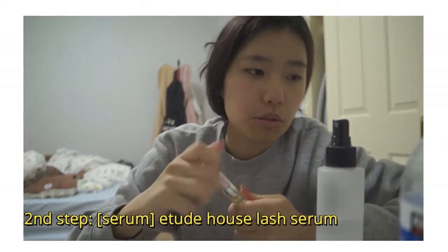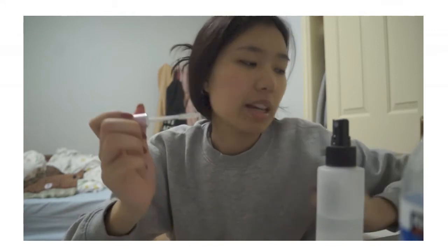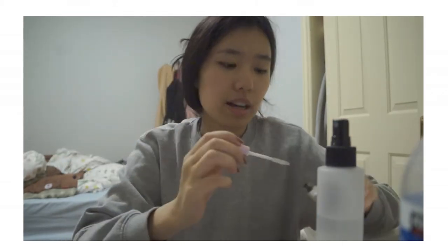Also, if I remember, I'll use the Etude House lash serum. It doesn't really make my lashes longer — my lashes are very typical Asian: stubborn, straight, and short — but I do notice that after using it my lashes are a lot stronger and don't fall out as much.